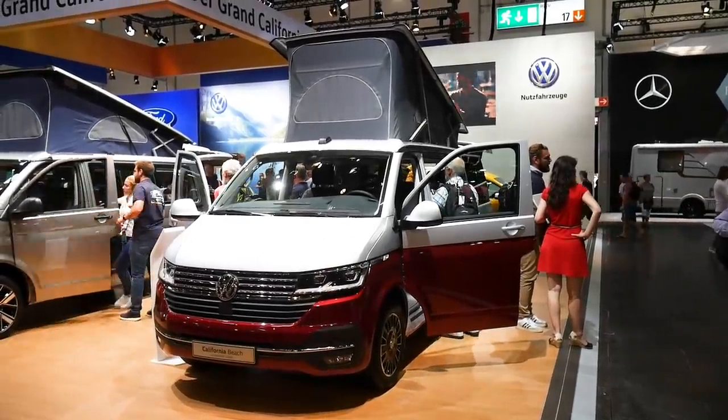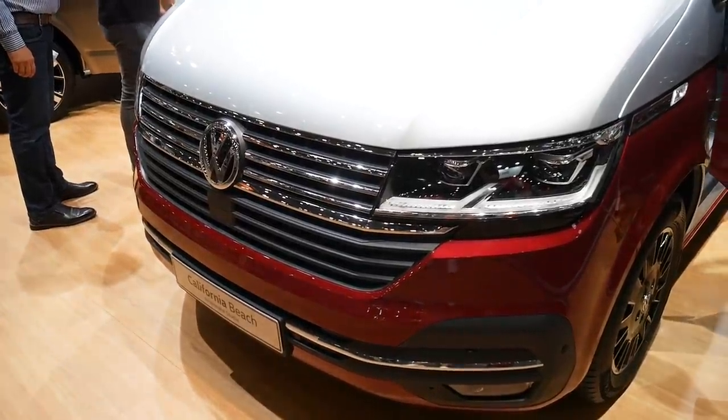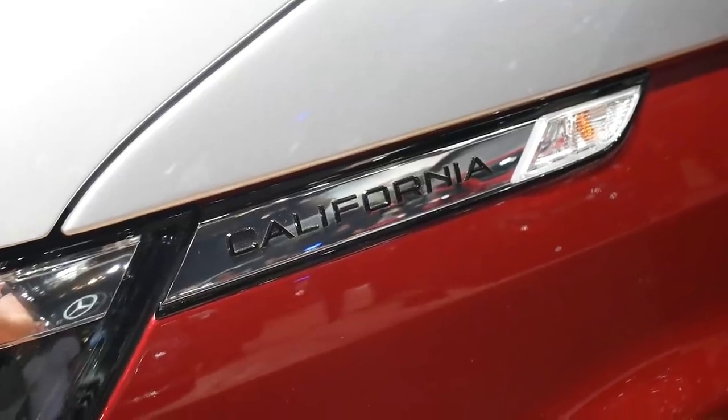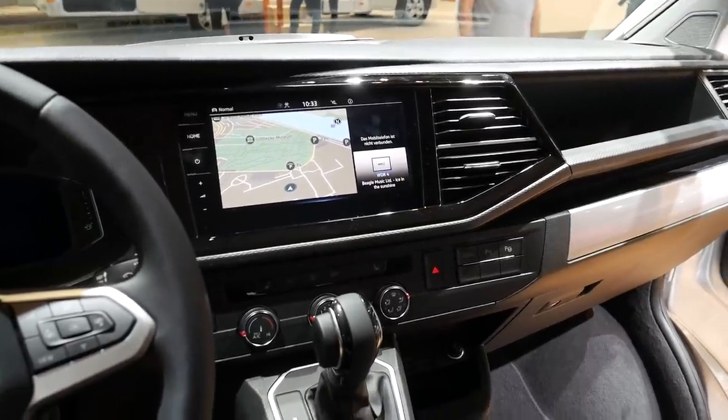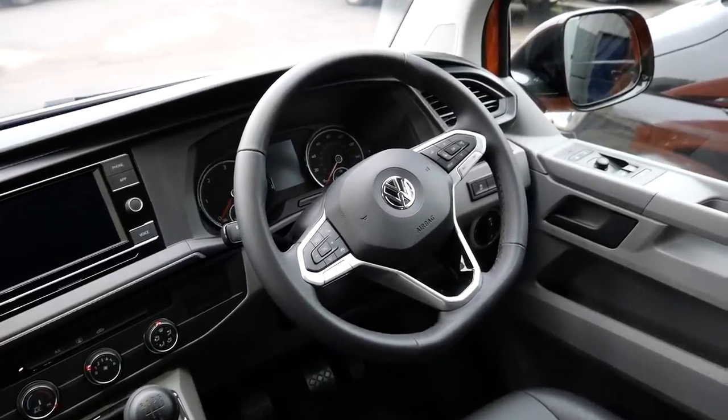It comes with a few new features like a new grille that makes a much larger air intake, new detailing behind the headlights, an overhauled dashboard with a nine-inch screen, electromechanical power steering, and automatic crosswind assist. It looks different, but what we want to see is a new camper conversion inside.